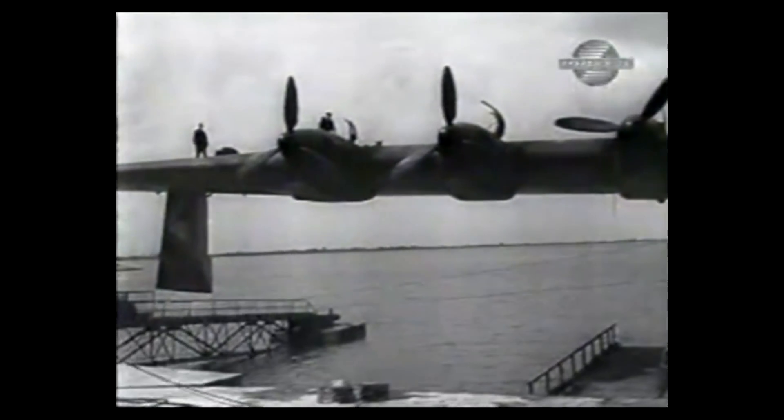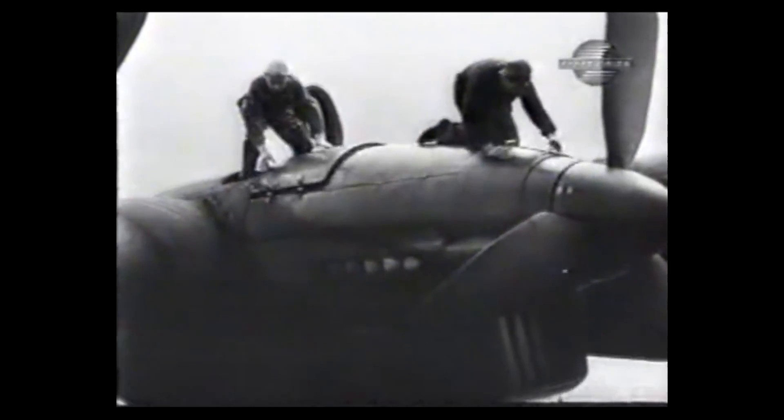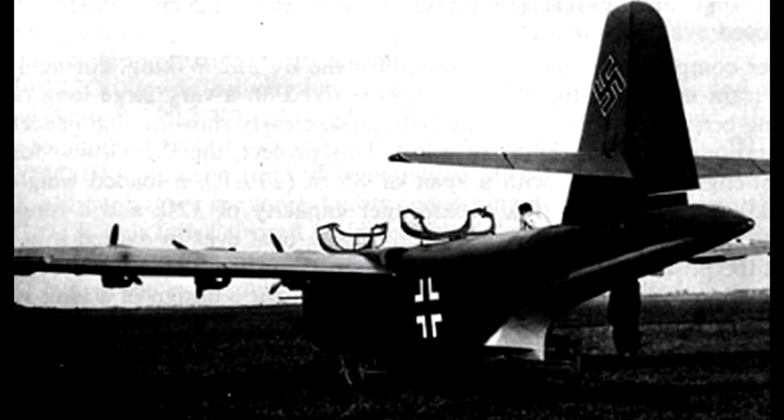I know it's unfair to compare this plane to a conventional WW2 transport plane, but I will, just to put how big this plane is into perspective. The C-47 Skytrain had a maximum takeoff weight of 14 tons. Inside the FGP 227 there was room on board for 2 men — a pilot and a flight observer. It had 6 engines which produced 21 horsepower each.